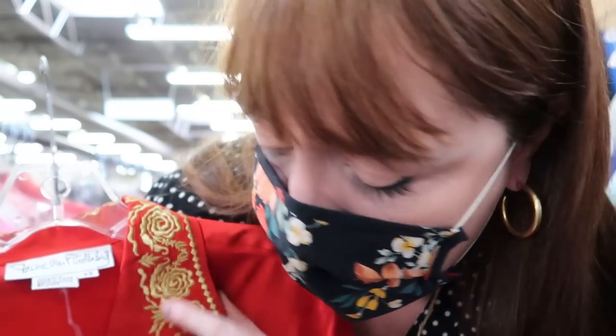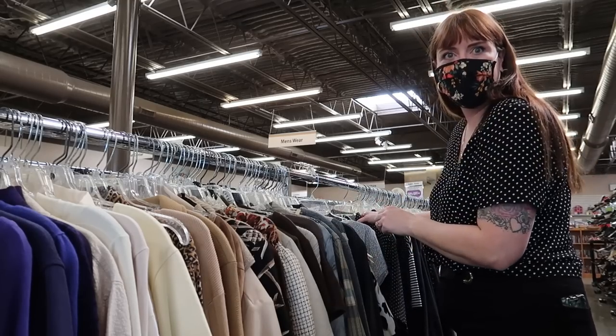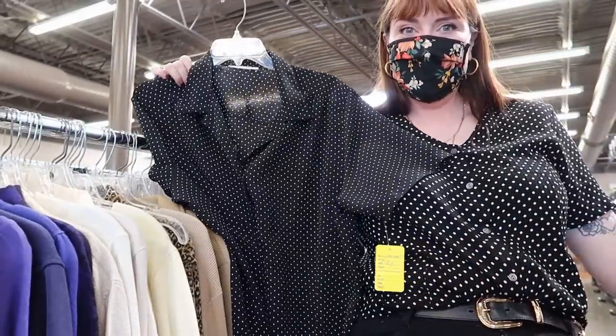This is 100% silk Diane von Furstenberg with gold embroidery. It is tagged as an extra small so there's probably no way it'll fit me, but oh my gosh, so cool. My cart overflows with goodies. I'm doing really well and I think I'm just ready to do one more pass on the way to the fitting room and check out everything I'm trying on.